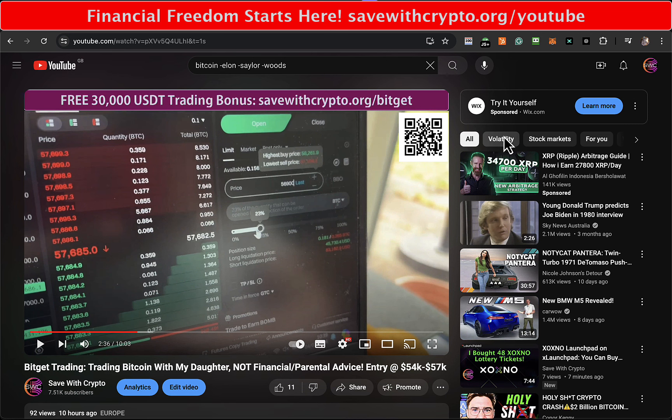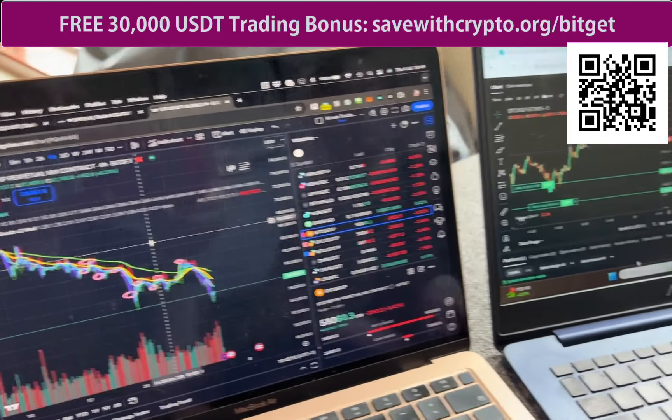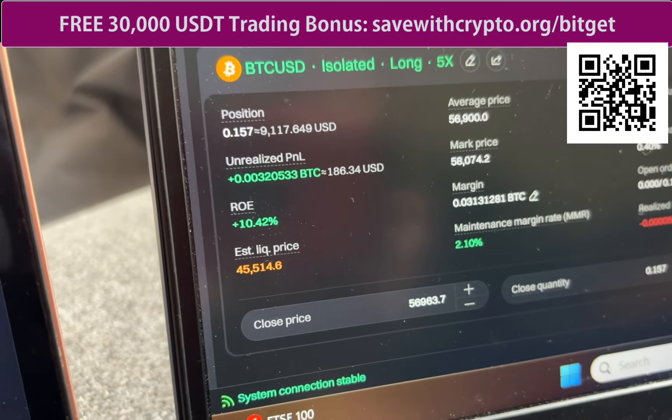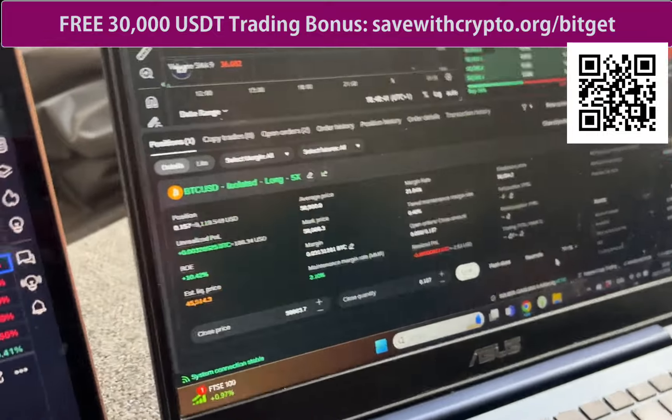I'm here again with Daughter Number One, and this morning she set a long trade on Bitcoin. She had this long position which filled quite beautifully. She's got two other long entry positions set below that haven't triggered, and at the moment she's about 10.2% in profit, which is getting on for about $190 or so in profit.